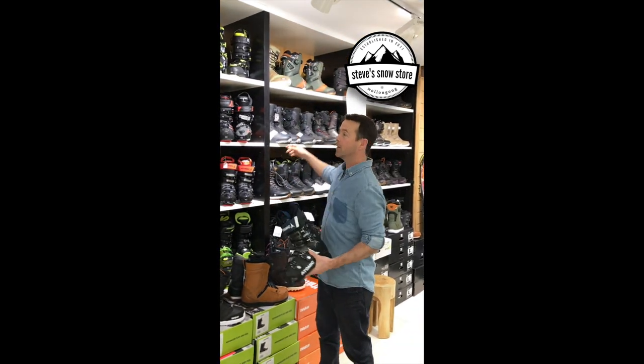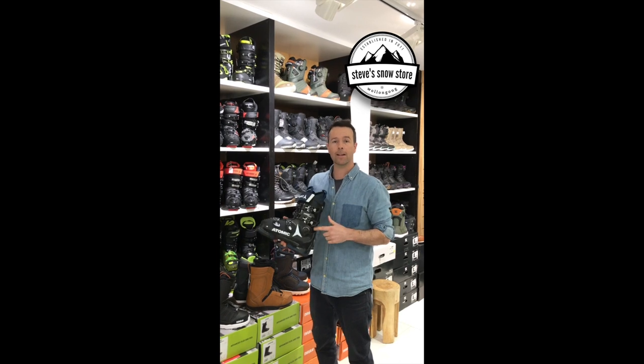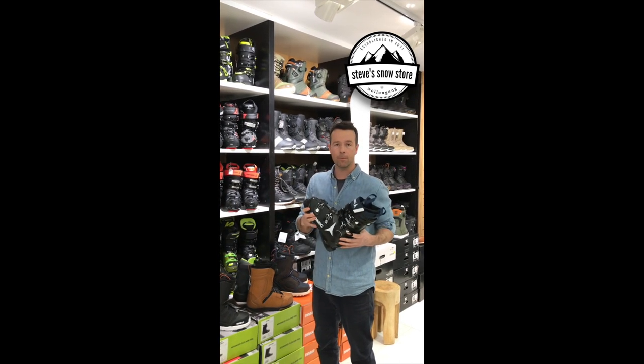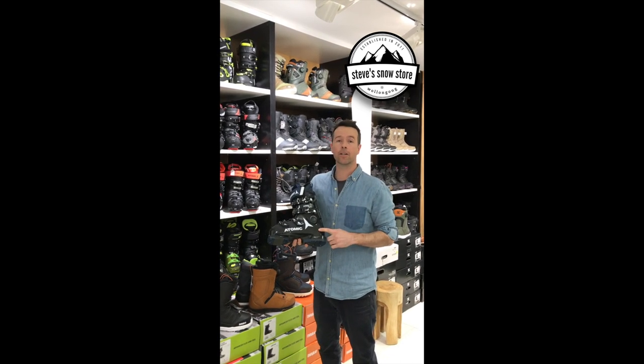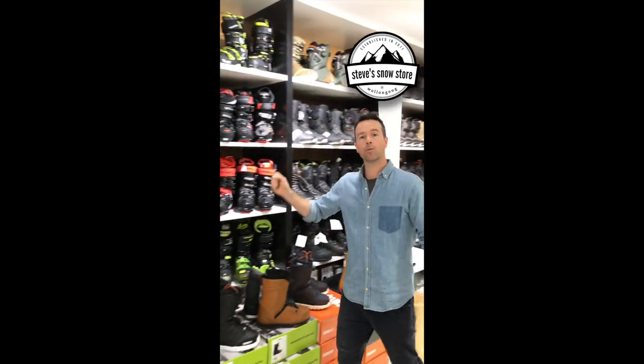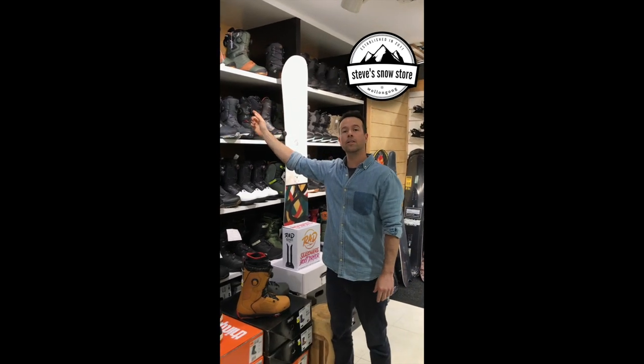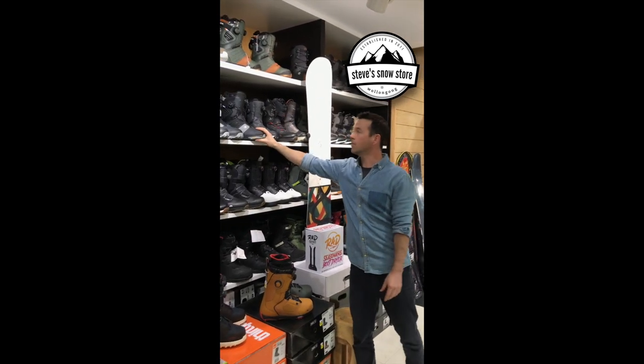All the ski and snowboard boots are going to be 20% off. We've got good stock like the Hawks Magna, one of the best fitting wide ski boots — it's going to be $140 off and we've got a fair few sizes. DC snowboard boots, the Judge is $500 so that'll be down to $399.